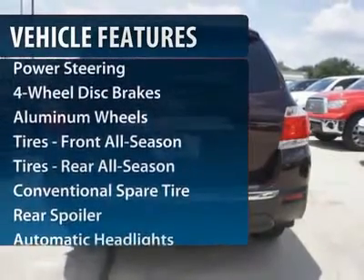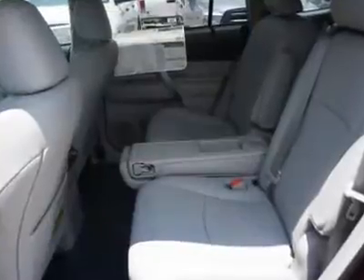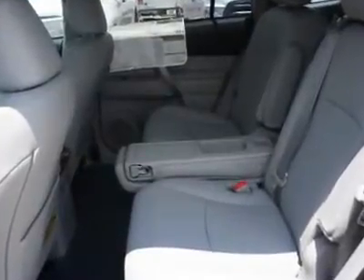Stability control, traction control, anti-lock braking system, air conditioning, power steering, driver airbag.